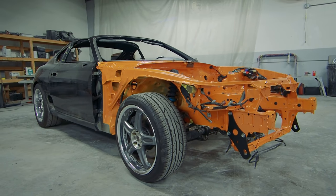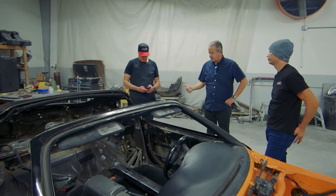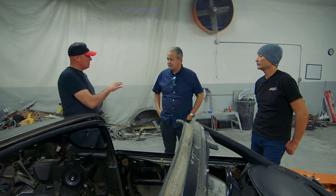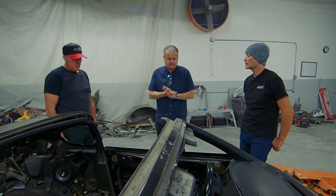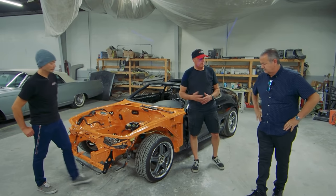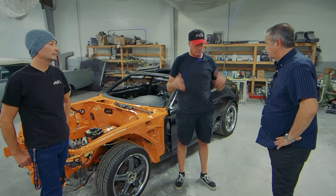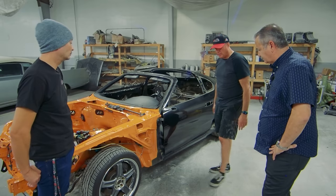Lots to do but lots getting done. What's next? Brakes get here, then we send the wheels off once we do the measurements. Yokohama is going to help us with tires — they have their new AVS V601 and I need to send an email to Frank over there. The next step is the body guys are going to start spending a lot of time perfecting the body. They don't really want to jump on it until the body kit is on the ground. There's going to be a lot of work making that body kit fit beautifully.